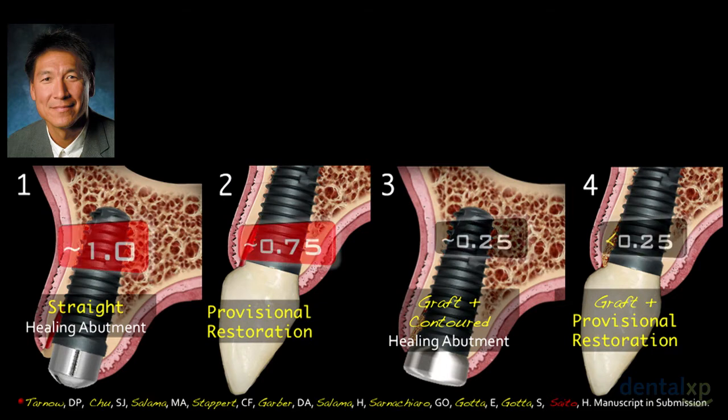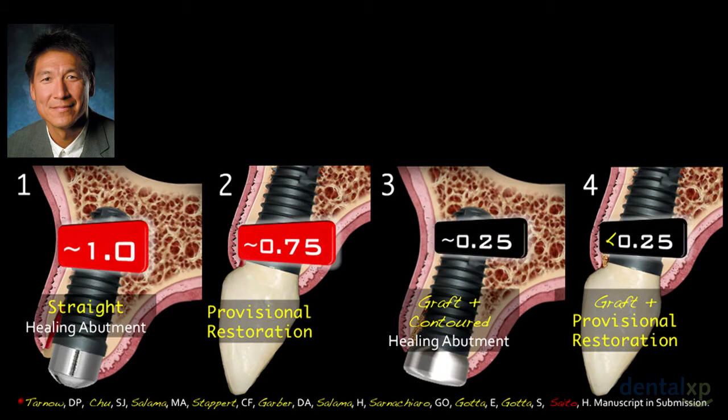To summarize the numbers: in group four we had less than a quarter millimeter of collapse, and even group three had only about a quarter millimeter. The take-home is that if you can contain and protect the graft, that's important. Groups three and four were statistically significant compared to groups one and two, thanks to Hanai and Christian doing the statistics in Maryland.